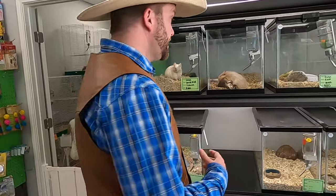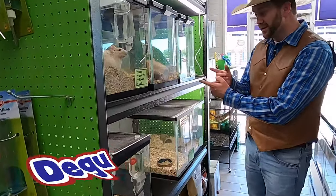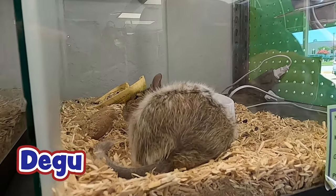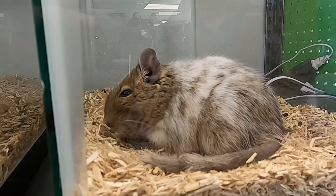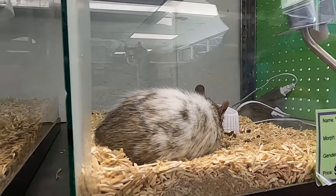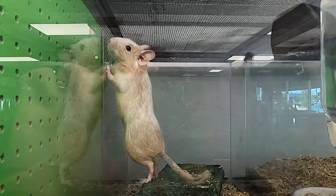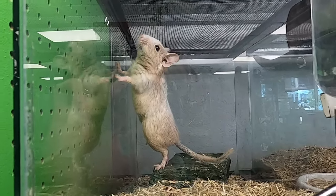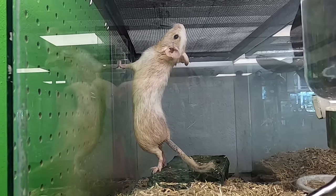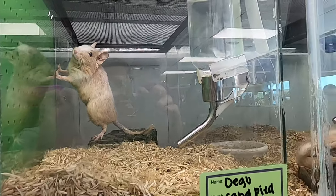So right over here they have all these different kinds of rodents. This right here is called the Daegu. Look at that - he's just hanging out taking a little midday nap. He says, 'Hey Cowboy Jack, what's going on? You woke me up, leave me alone!' And look at this guy - he's just trying to get a little stretch. It's important to stretch. That's another Daegu - it's called a sandpied, and that's a female right there. They have all kinds of different critters.